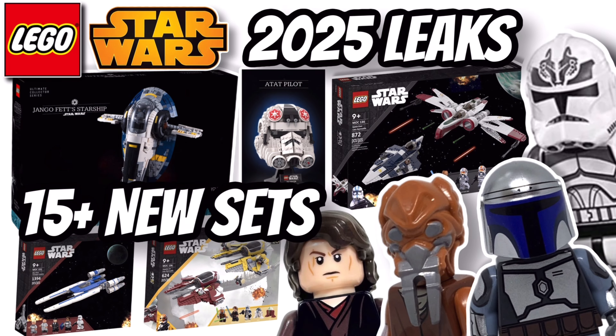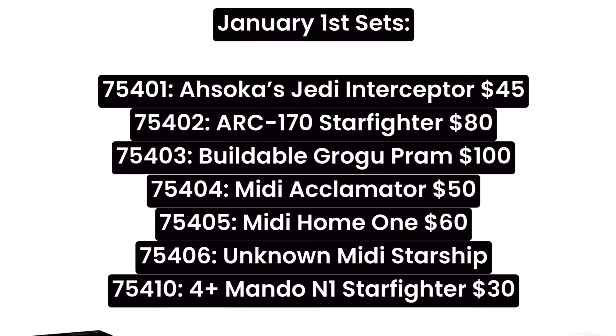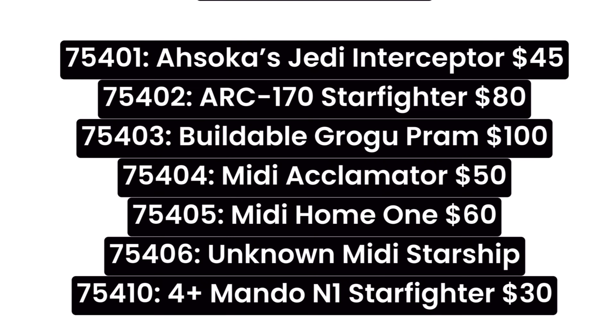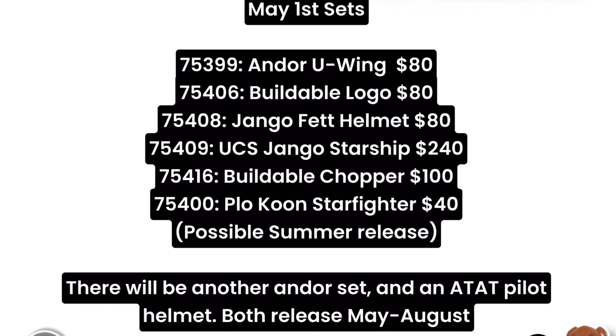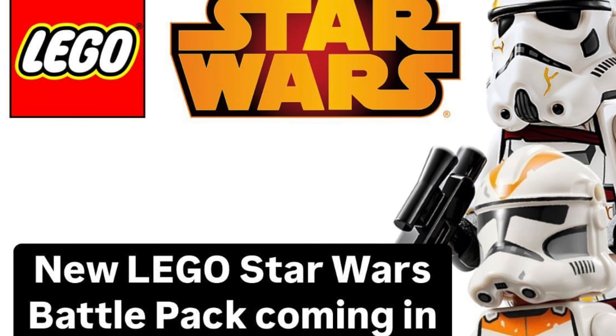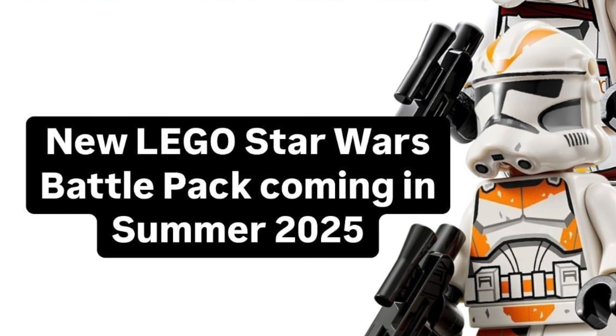So make sure to stick with me for this Summer Battle Pack, but it's been a huge week for 2025 LEGO Star Wars. In yesterday's update I recapped what we know so far about 2025, where we have a big January wave including sets like the ARC-170 and Ahsoka's Interceptor, but then we also have a big May 1st wave that should include Plo Koon's Jedi Starfighter and the UCS Slave 1. Just yesterday we had confirmation of a Summer Battle Pack coming in 2025.